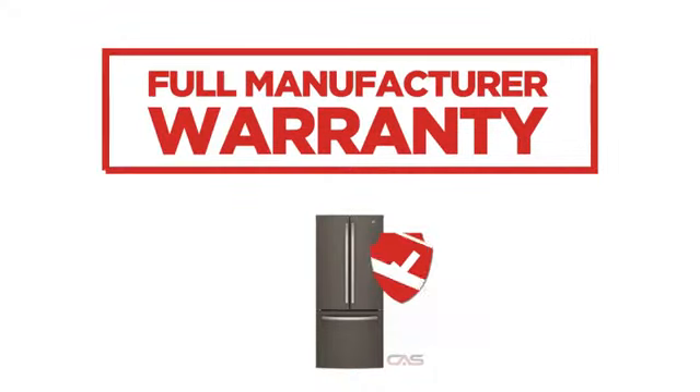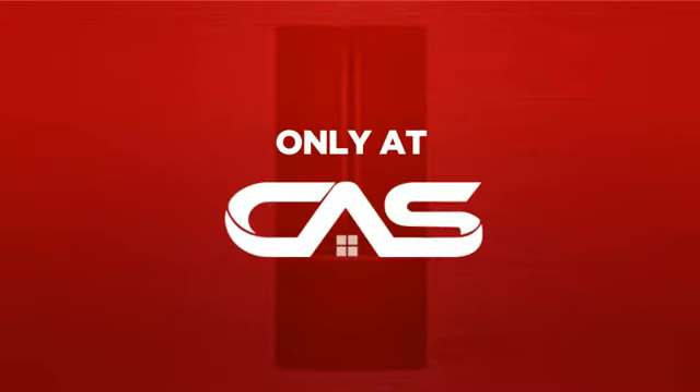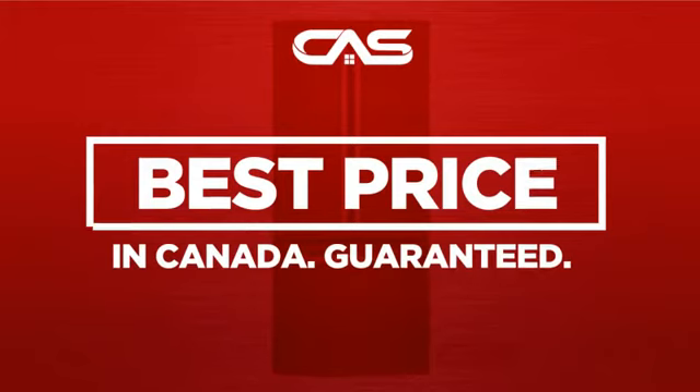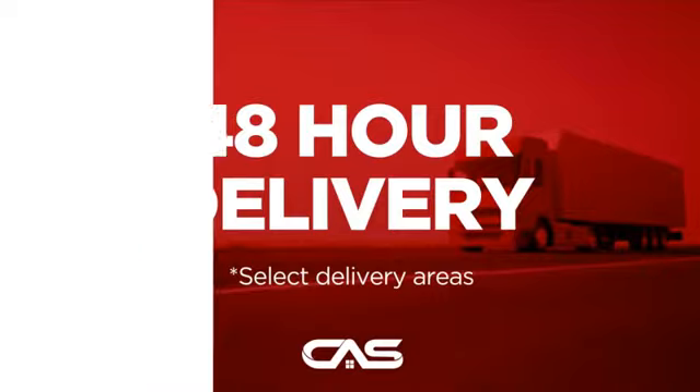Backed with a full manufacturer warranty, all make it a great refrigerator on a budget. And only at Canadian Appliance Source, you get this refrigerator at the best price in Canada. Plus, it can be delivered within 48 hours.